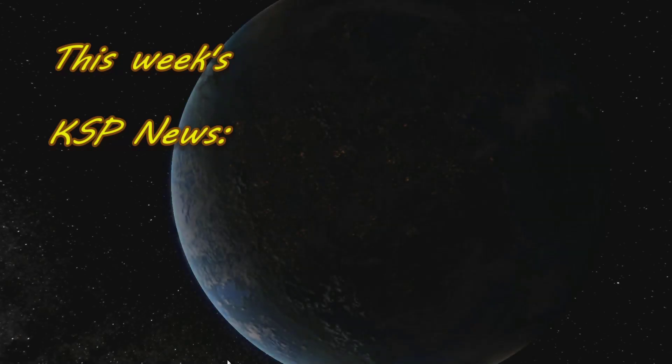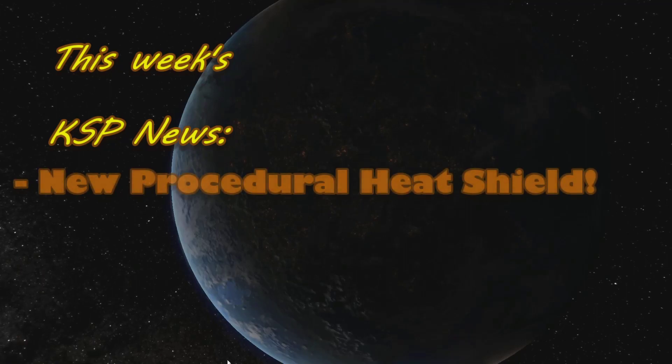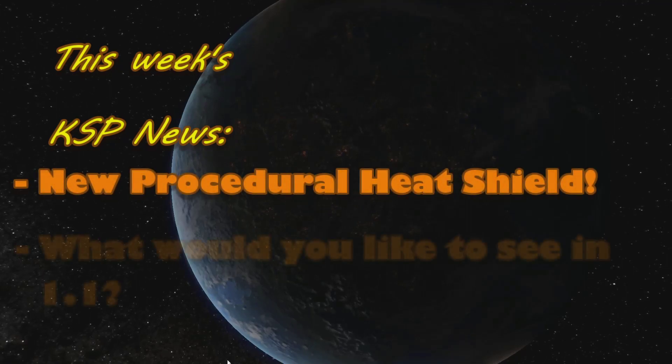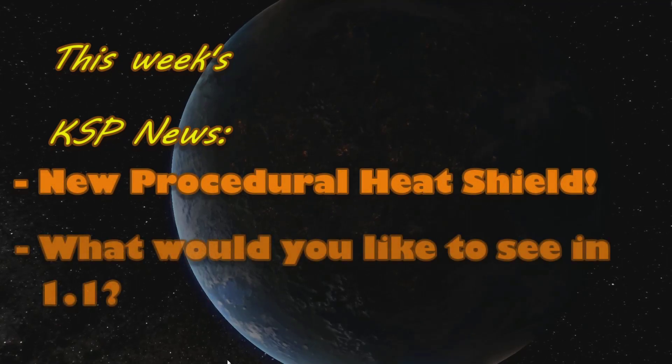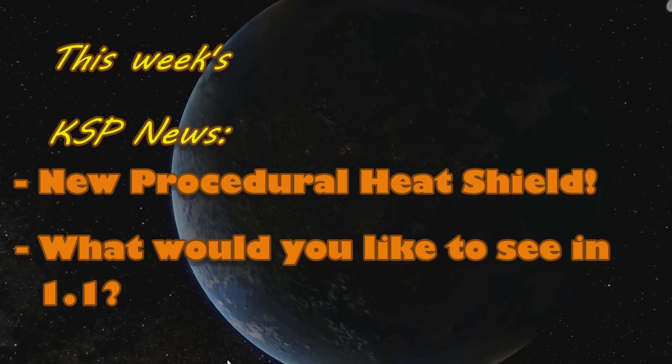On this week's KSP News Show, Squad reveals a procedurally generated heat shield will be coming in 1.1. And with 1.1 still a while away, what would you add if you had control over development? All that and more on this week's Christmas edition of the KSP News Show!